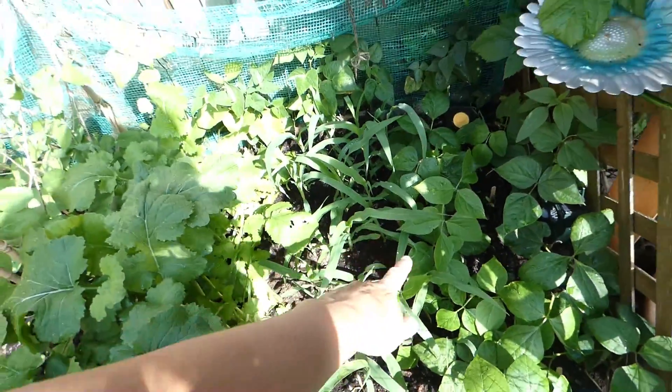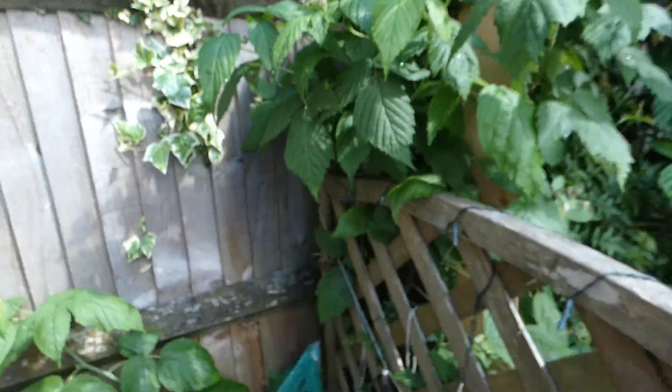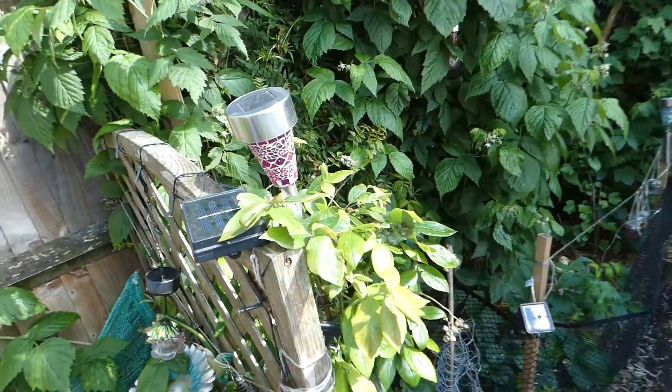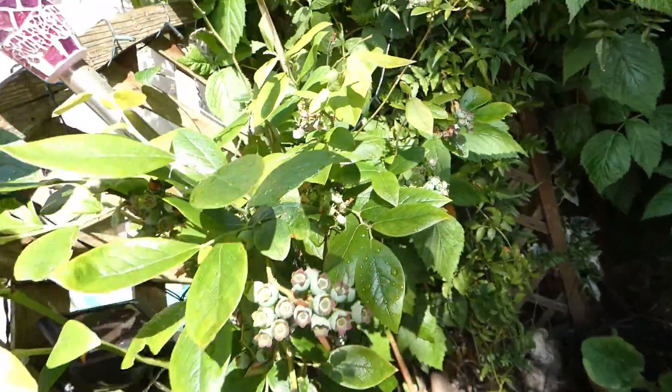Sweet corn is doing great, beans are doing great, raspberries — yes, they're all coming up. And this blueberry bush — look at it, it is jam-packed!